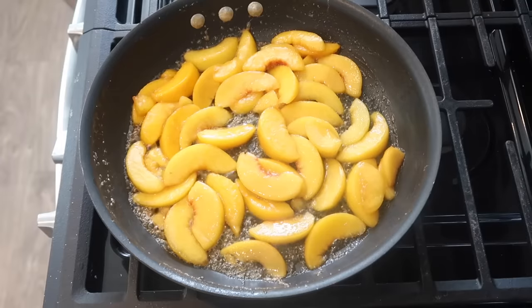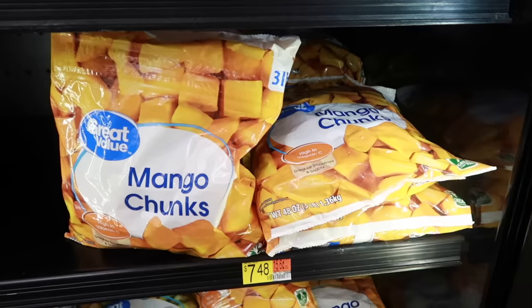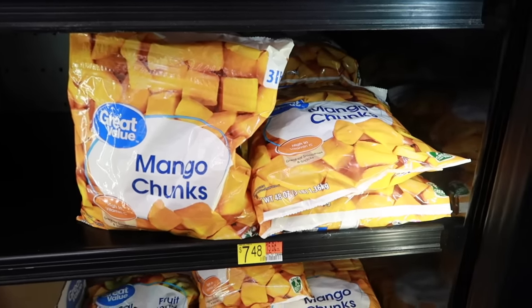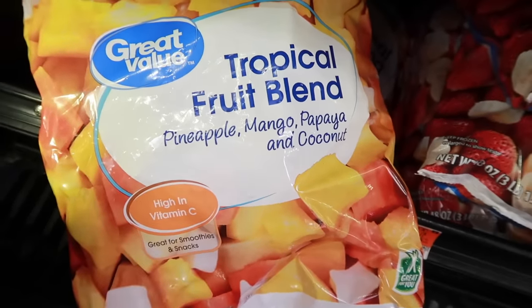We love a bag of peaches for peach cobbler or peach pie. I love having a bag of mango and pineapple in the freezer when we can't get our hands on it fresh. And sometimes during the year, it's cheaper to buy fruit frozen than fresh, especially when it comes to the tropical fruits.